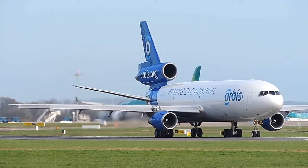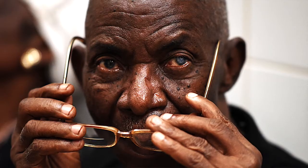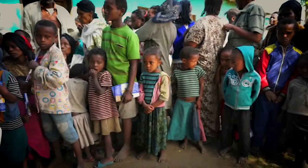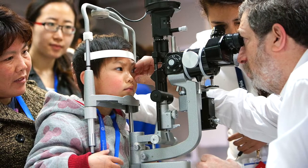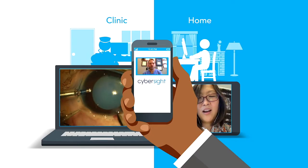We'll also talk about where the plane is now and what's happening with it during the COVID lockdowns. Hundreds of millions of people around the world are blind or visually impaired, and most of them don't have to be. Seventy-five percent of the cases could be treated or even entirely prevented, but the vast majority of these cases are in countries where access to treatment is hard to come by. Orbis is working to change that using strategic local partnerships, the time and talent of our volunteer experts from around the world, and innovative tools like CyberSight and the Flying Eye Hospital.